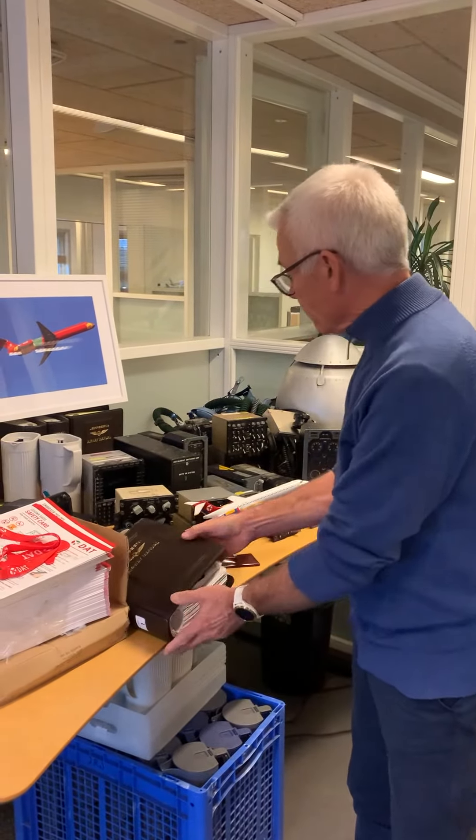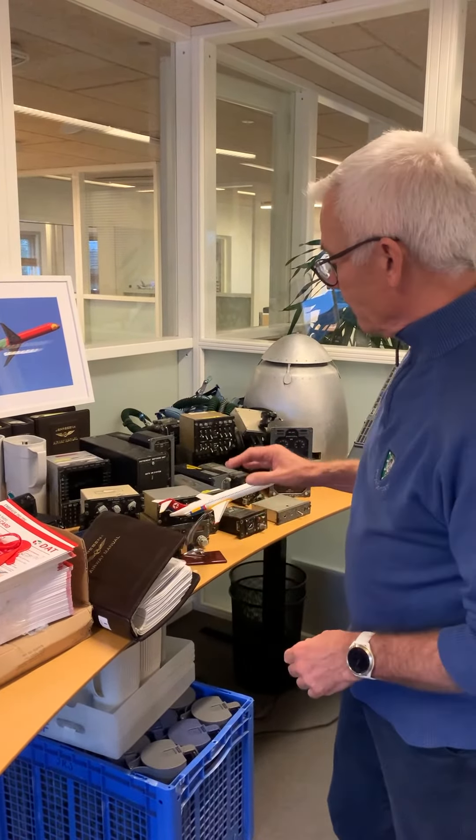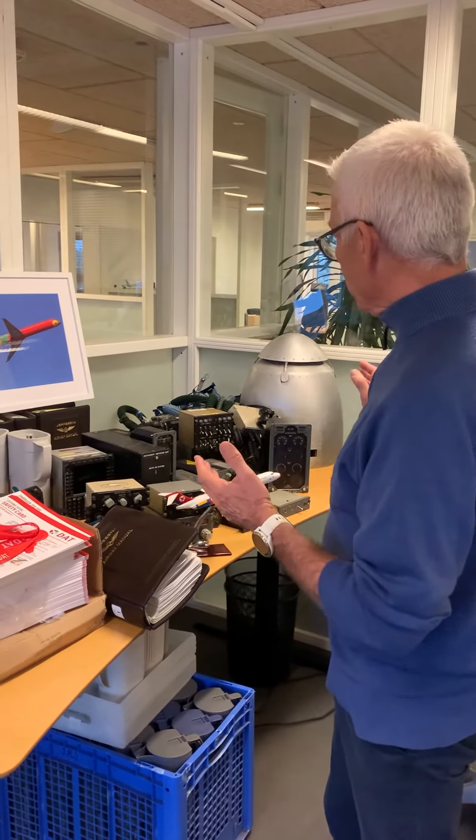We have cockpit equipment from the MD, and it gives me goosebumps just seeing all of this stuff again. There's some really nice stuff from the MD here that you can collect. All of it has been modified so it can't be used anymore, but you can't see that — it looks really, really nice.